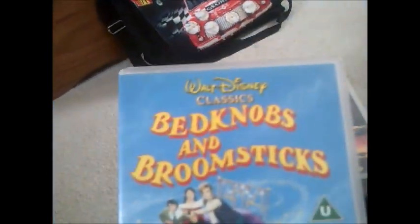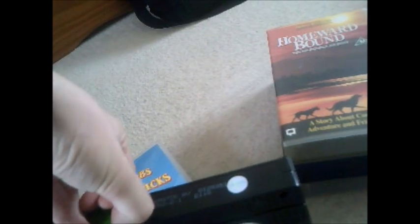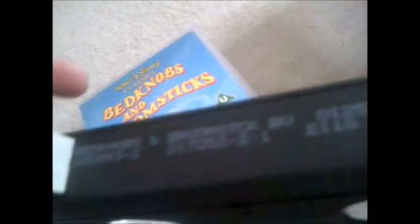Next one and it's Bedknobs and Broomsticks. Here's the side and the back, and here's the tape. I took the sticker off carefully to show the print date — that's 20th of September 1993, the same time as the Mary Poppins tape. It does bring back good memories for some people.